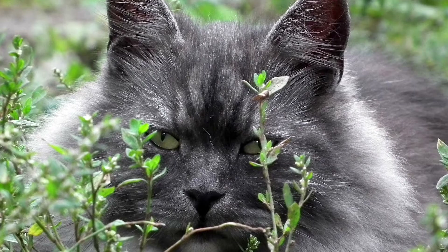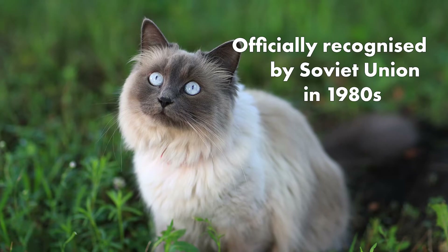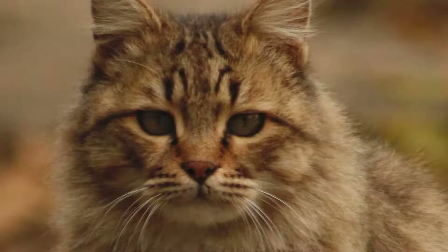Here are some interesting facts about the Siberian. The Siberian cat is the first Russian breed. They were officially recognized as a breed in the 1980s in the Soviet Union. Their rise to international recognition would only be by 1992, which solidified the Siberian cat's place as the first Russian breed registered by international organizations.